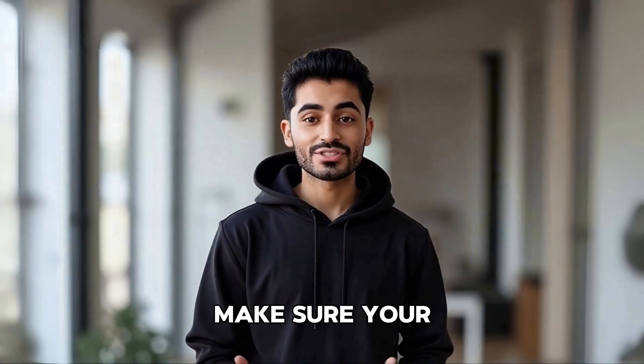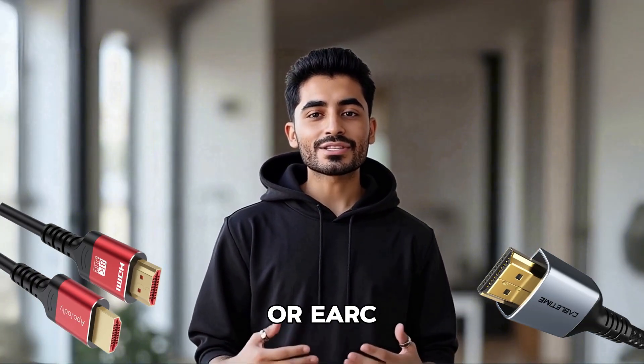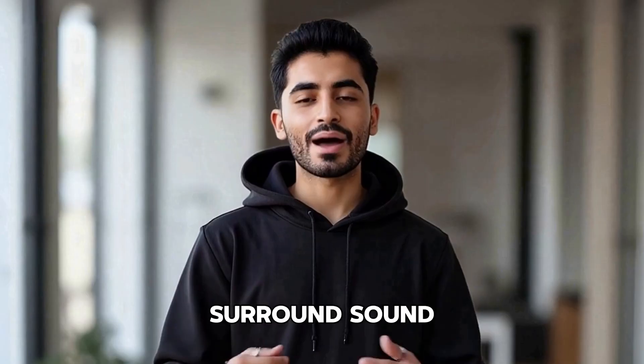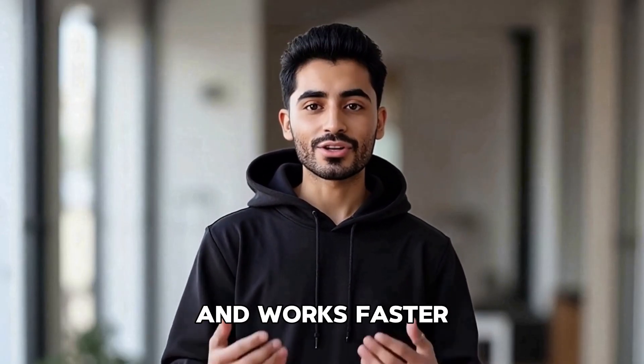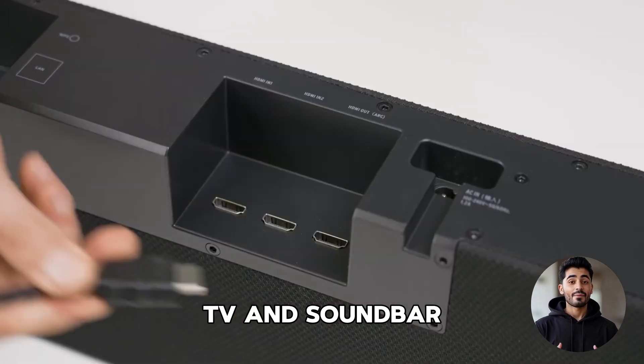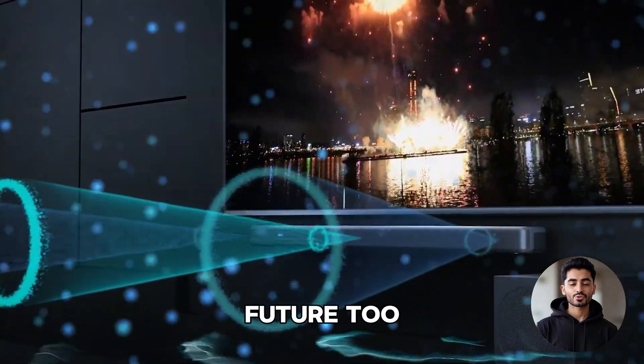Here's an important part: make sure your TV and soundbar are connected using HDMI ARC or eARC. ARC handles basic surround sound, but eARC is much better – it gives you higher quality sound and works faster. If both your TV and soundbar support eARC, definitely use it. You'll get better audio and be ready for the future too.